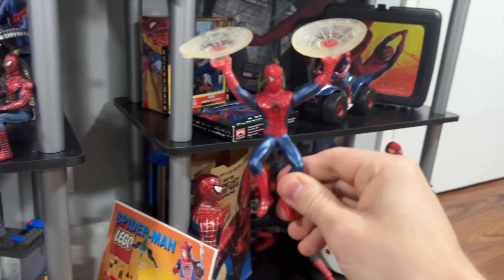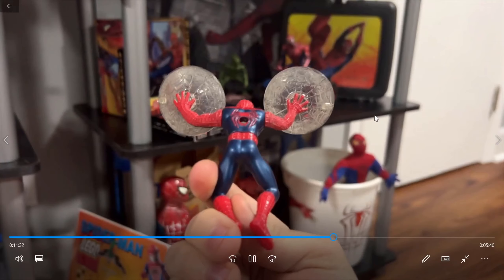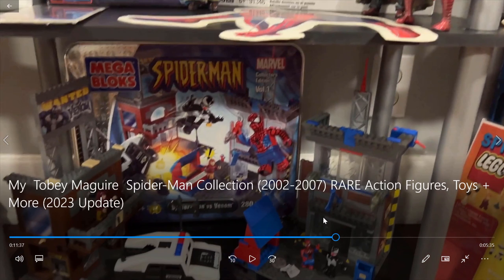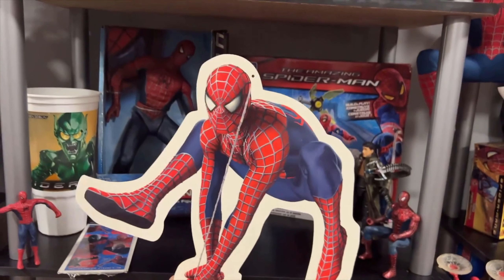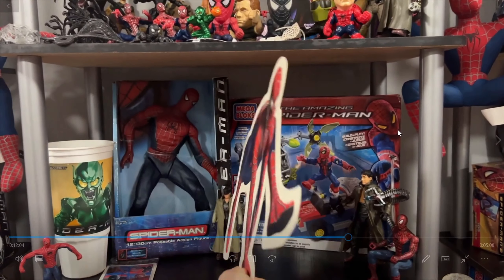I believe this was a toy from Hardee's or Burger King — I think it was Burger King. This was like a window cling Spider-Man. I'm pretty sure that was from Hardee's because the back spider looked like Spider-Man 1. On this shelf, we've got more Burger King awesomeness. This Spider-Man has a hole at the top because there was a string and this hung from the ceiling of Burger King. Oh, my God.